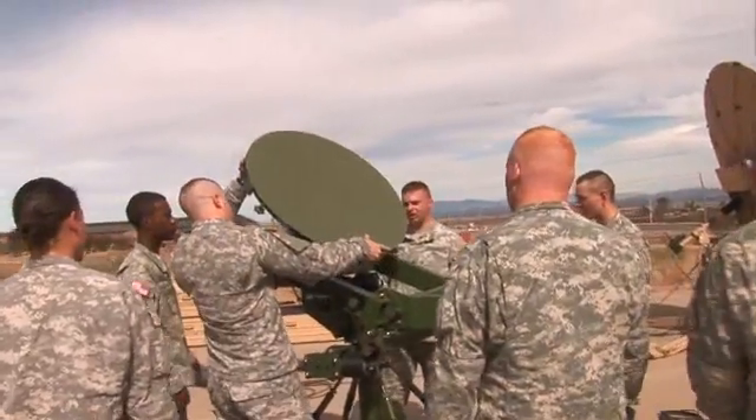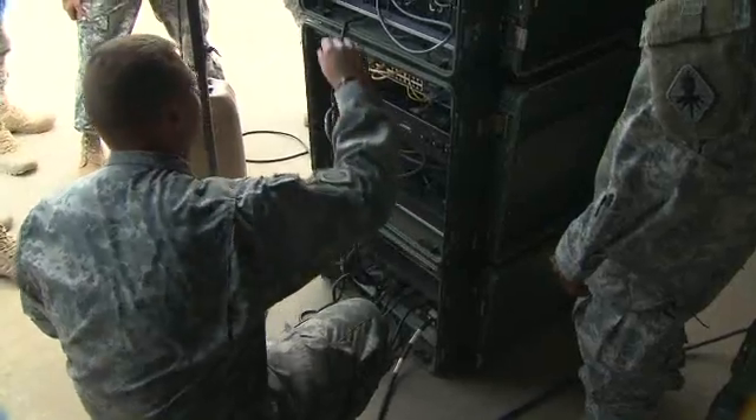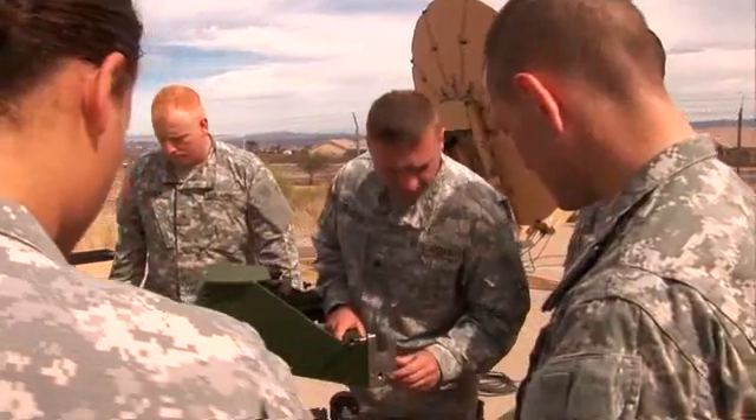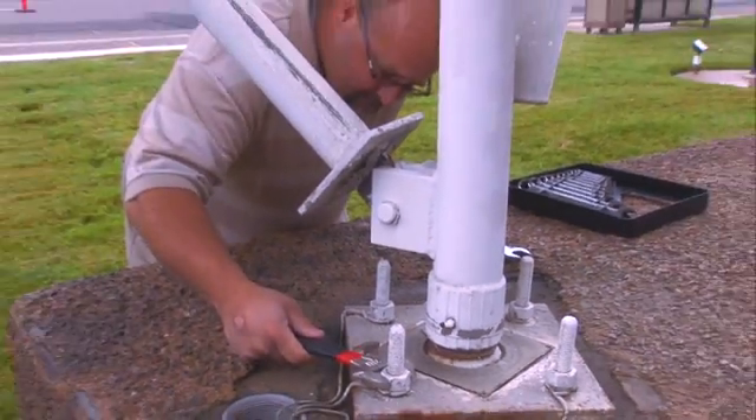Serving in this MOS can help you transition from the military to the civilian employment sector, because your technical ability, leadership, teamwork, and problem solving are skills and values in demand by civilian employers.